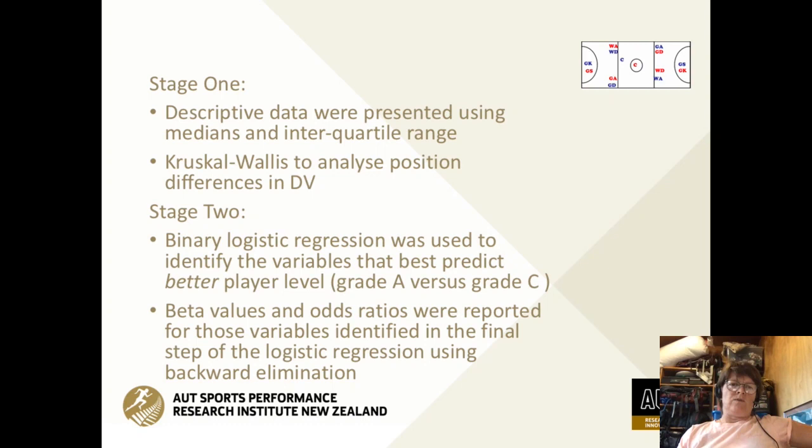Moving on to our study, we had descriptive data and then we looked at differences between positions to see if there was any statistical difference. Then for the second stage, we wanted to see if we could predict the grade of the netballer based upon the landing strategy used. If you're in grade A, you're going to be a better player than if you're in grade C.